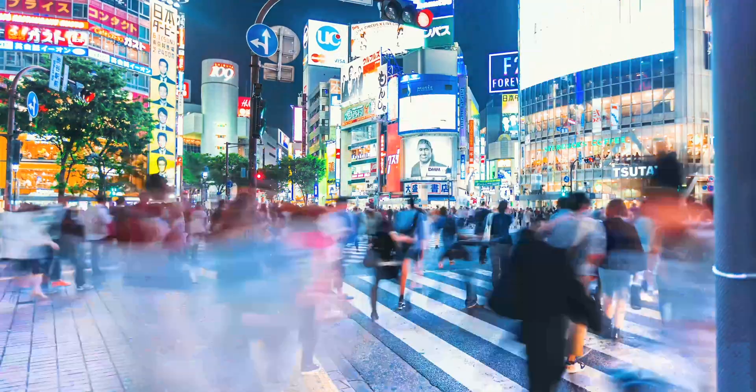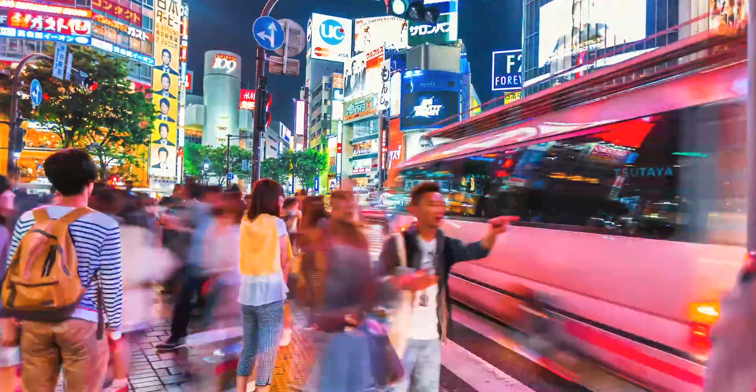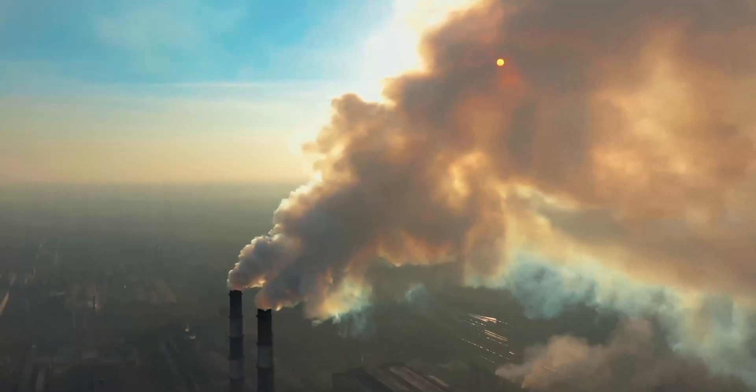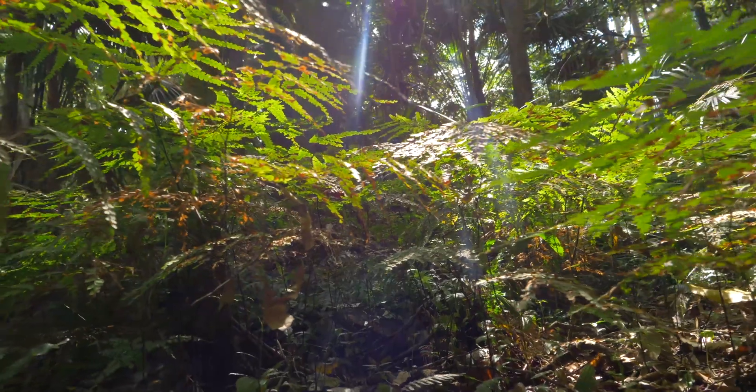How we feed our planet's growing population of nearly 8 billion people while facing the increasing threats from climate change and shrinking biodiversity is one of the greatest challenges of our time.